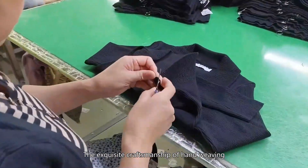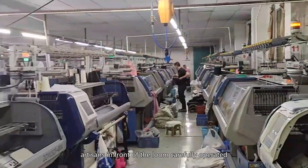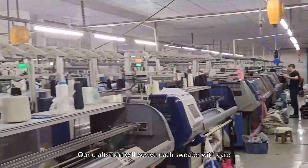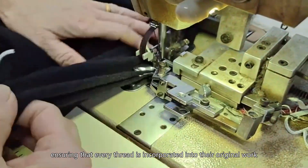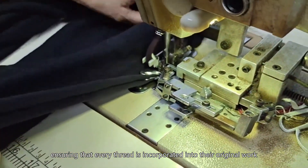The exquisite craftsmanship of hand weaving. Artisans in front of the loom carefully operated. Our craftsmen will weave each sweater with care, ensuring that every thread is incorporated into their original work.